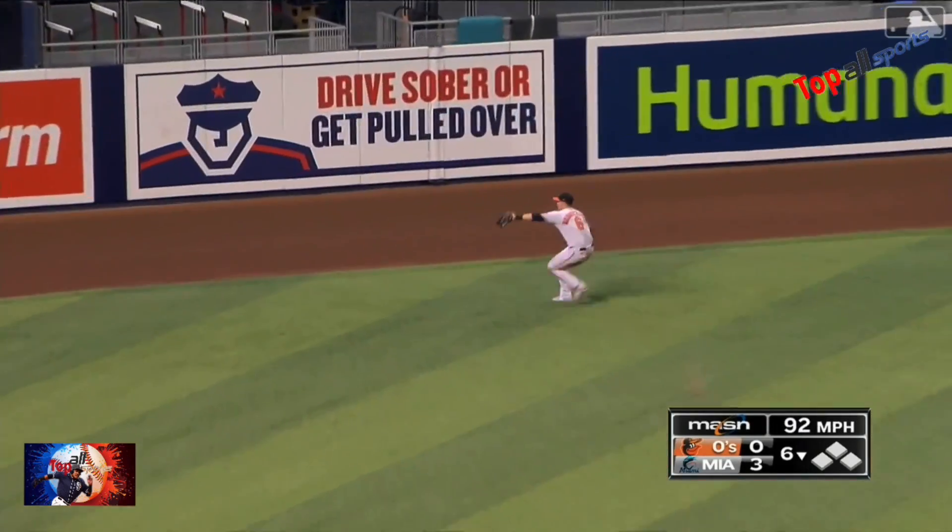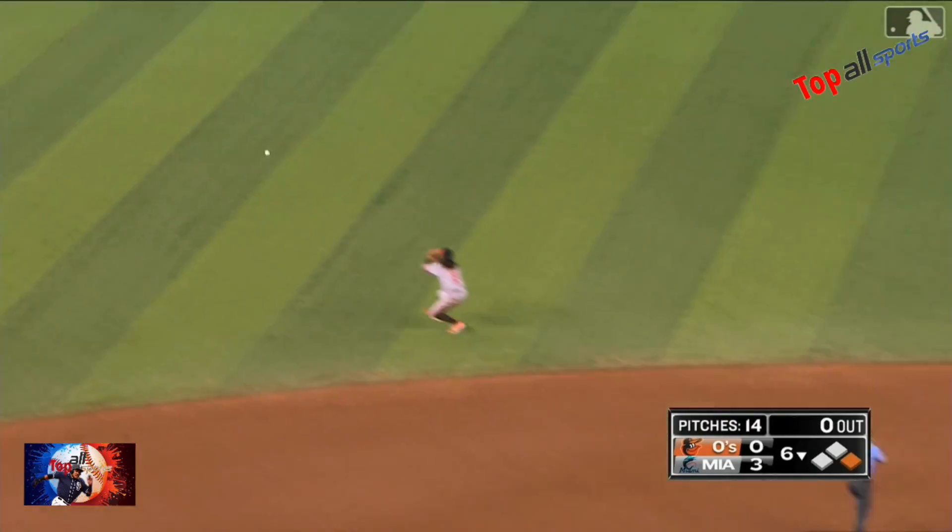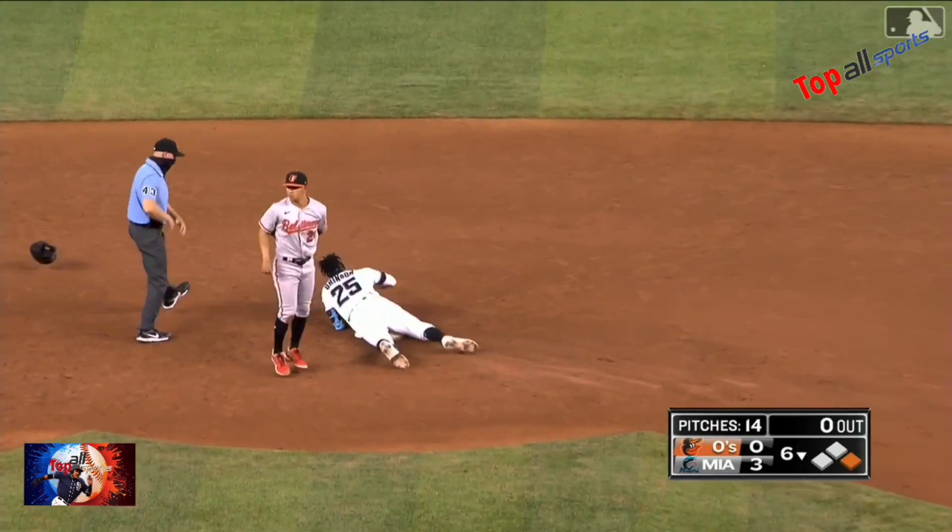Brinson jumps on the first pitch — backhanded. Good play by Mountcastle. He's going to second — and he is out of there.